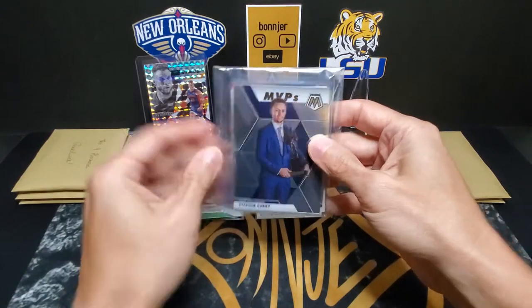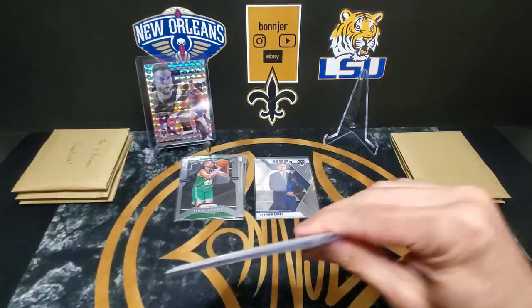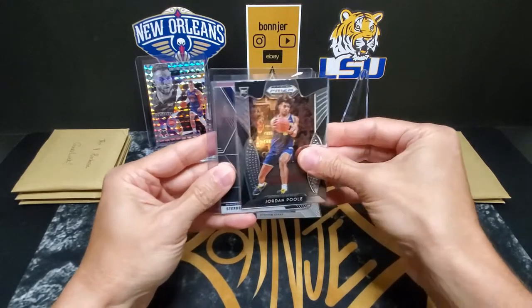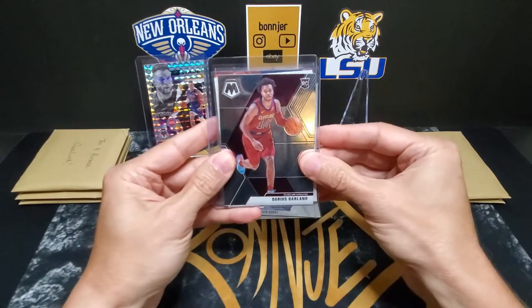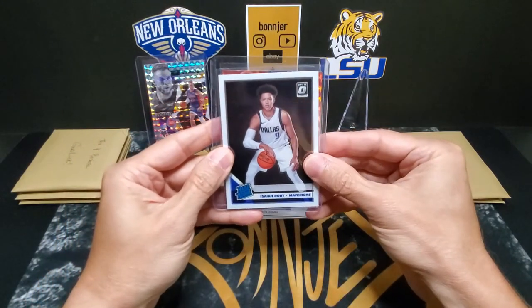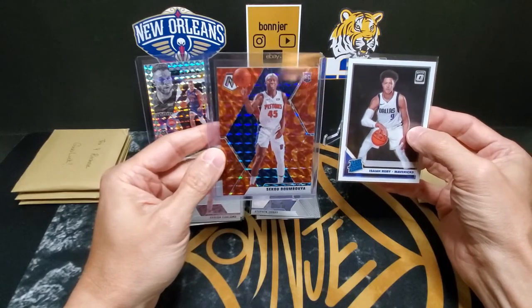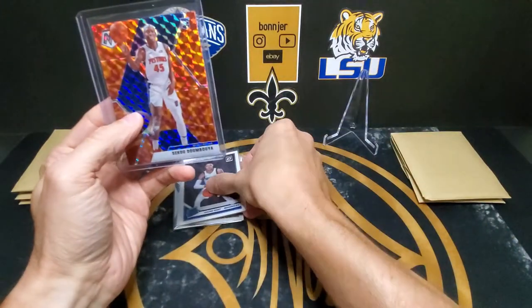Got another Steph to start it out. We'll go to our back card first — got a Jordan Poole out of Prism Draft Picks, a Steph Curry MVPs out of Mosaic, a Darius Garland rookie out of Mosaic, an Isaiah Roby out of Donruss Optic rated rookie, and our top-loaded card is a Seku rookie out of Mosaic — the orange parallel. Another nice looking card.